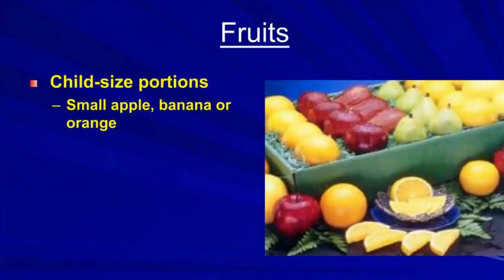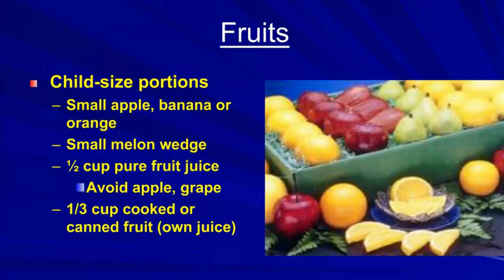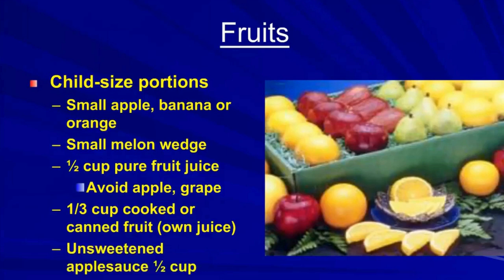Child-sized fruit portions include a small apple, banana, or orange; a small melon wedge; half a cup of pure fruit juice — but not apple and grape. A third of a cup of cooked or canned fruit in its own juice, or half a cup of unsweetened applesauce also count as a serving.